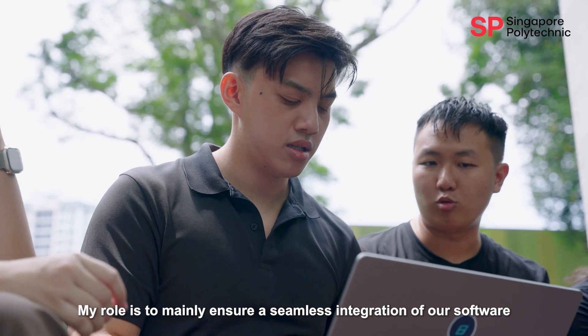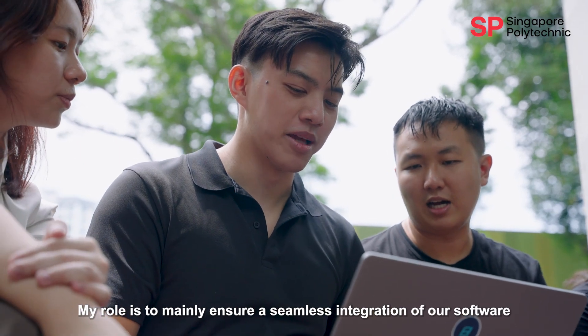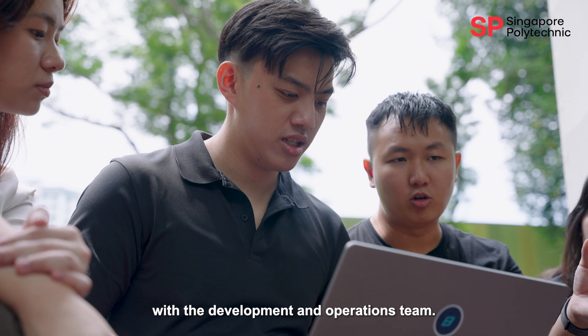I'm George. I'm the DevOps team lead. My role is to mainly ensure a seamless integration of our software with the development and operations teams.